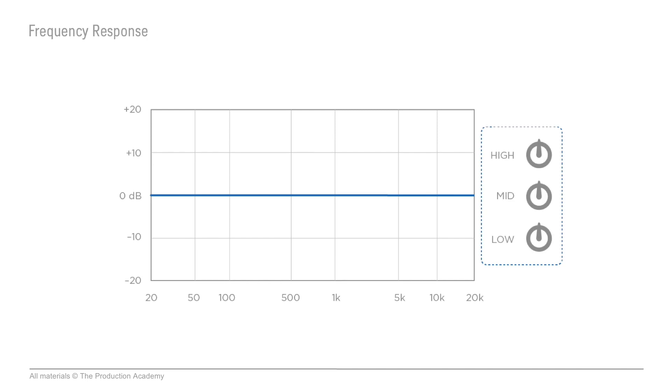So with our EQ that isn't boosting or cutting anything, we'd have a flat frequency response. The signal that comes in will sound the same as the signal going out, which is good. We don't want to change the sound unless we're actually changing the settings.